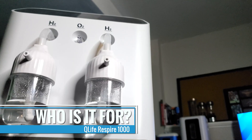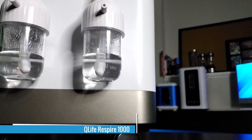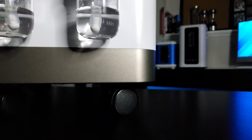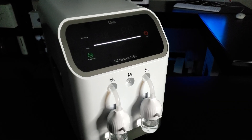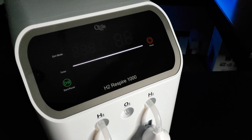Next let's consider who this device is for. It's for people who want a high-end multi-faceted H2 inhalation unit with a more affordable price point than other top-tier units — specifically for those who want to purchase a flagship top-tier H2 inhalation system for less than $3,000.